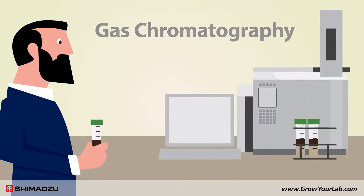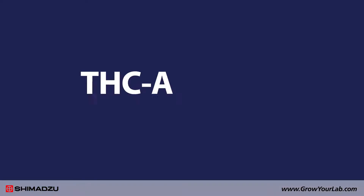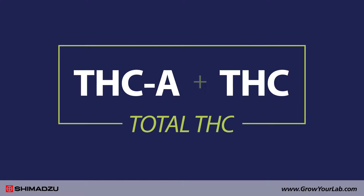Some labs use gas chromatography to measure cannabinoid levels. However, it can't distinguish THCA from THC, so gas chromatography can only be used to measure total THC.